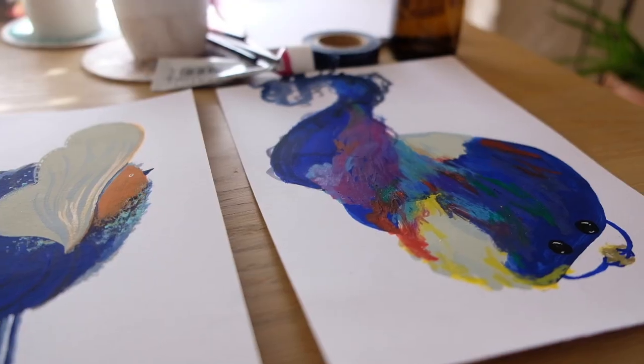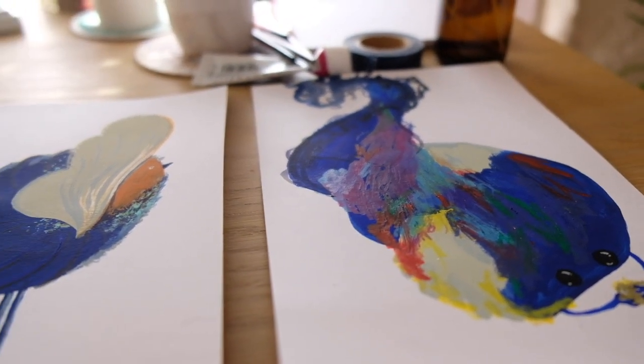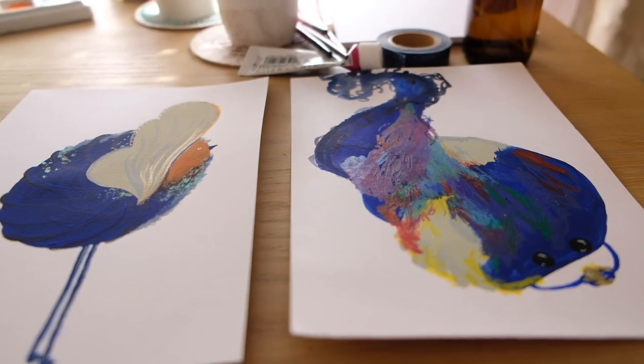Hi, my name is Marie Noelle Worm. I'm an artist and illustrator living in the south of France, and as long as I can remember, I've always loved drawing creatures.